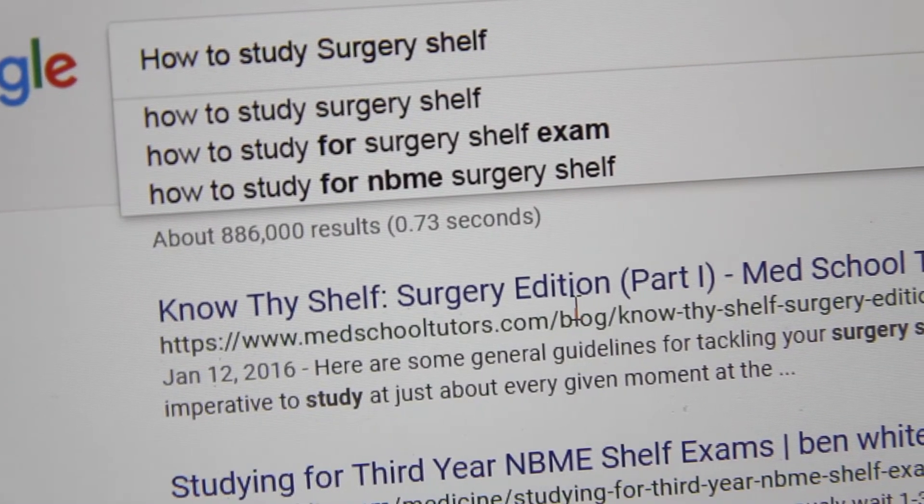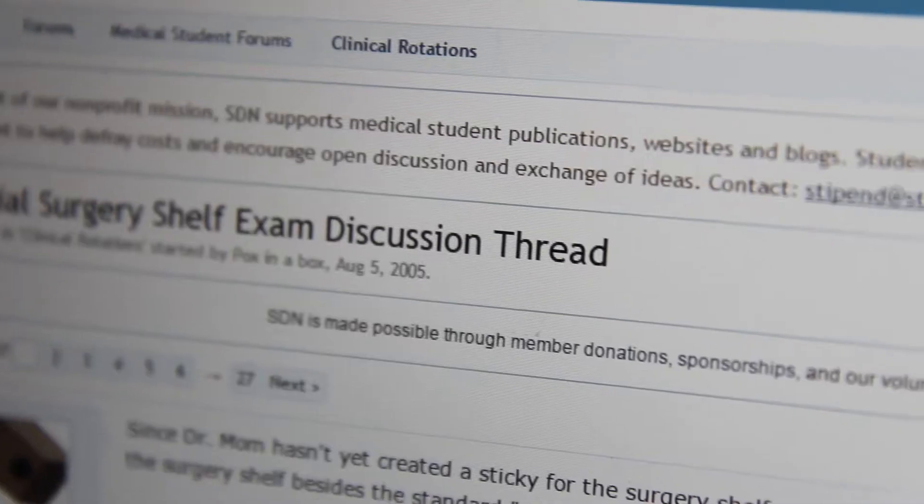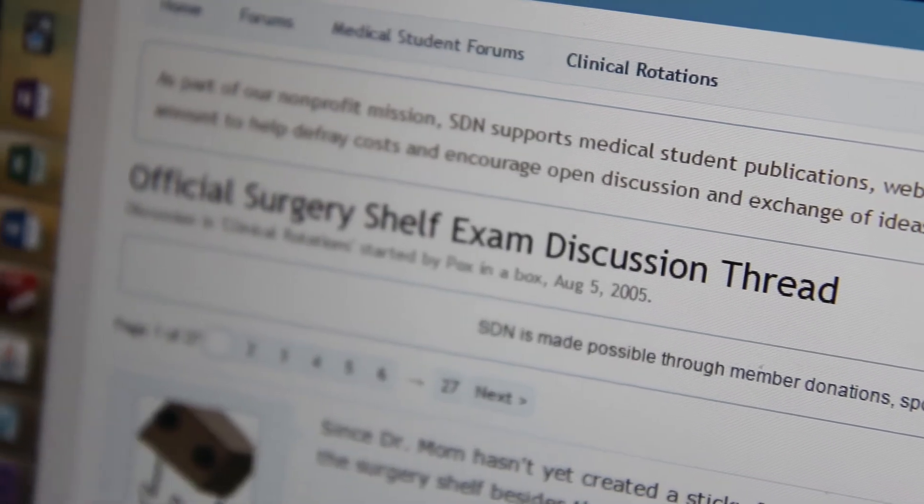Hey everyone, for this video I'm going to be talking about the surgery rotation — more specifically what resources to use, how to study, and hopefully how to honor. A little bit of background: it was my third rotation after OB/GYN and pediatrics. I had it for only six weeks and it was a pretty busy service — I had trauma call, ER call, getting up at 5, going home at midnight — but I still had time to study.